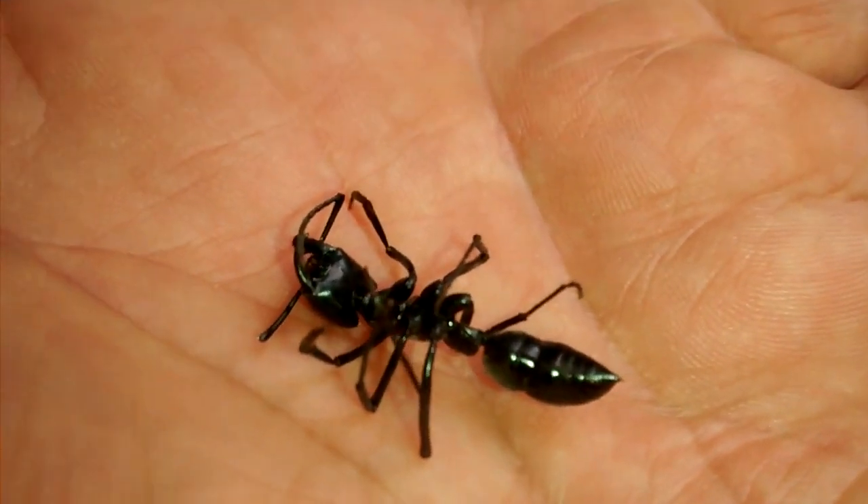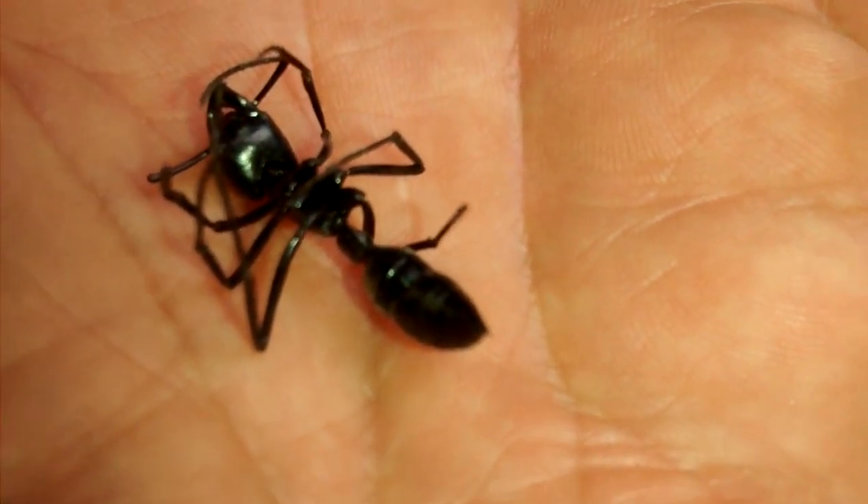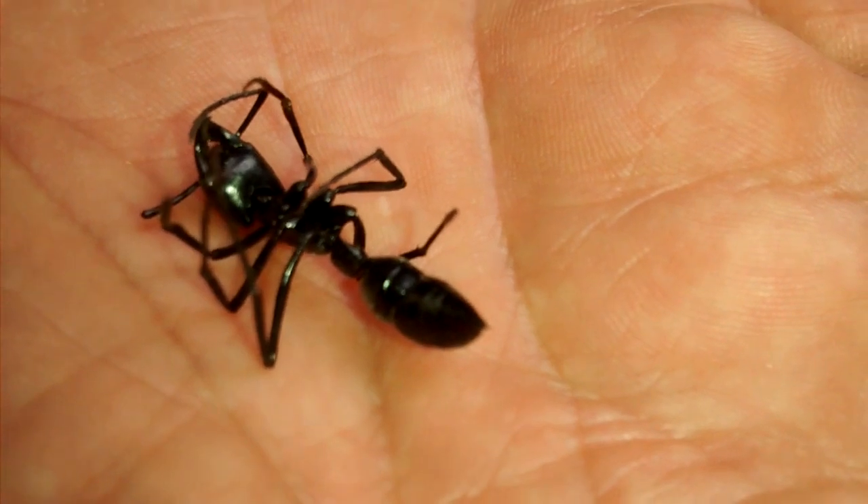Some say it's like being shot by a bullet. Not sure if that's why they call it a bullet ant, or if it's because she's nice, shiny, and black — not sure.